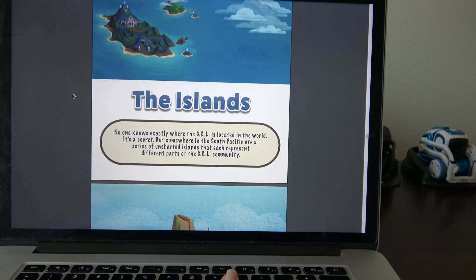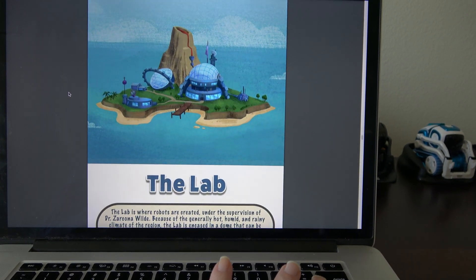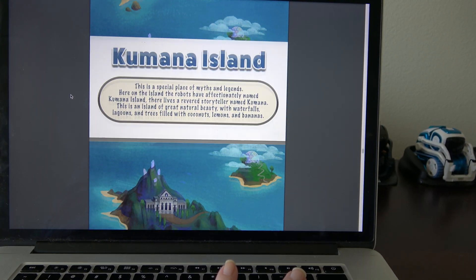So the islands — they've got islands. The Lab, where the robots were created. Kumana Island.